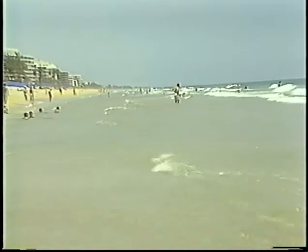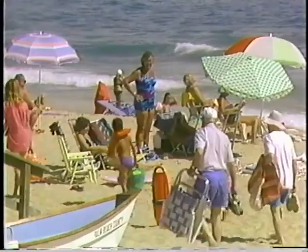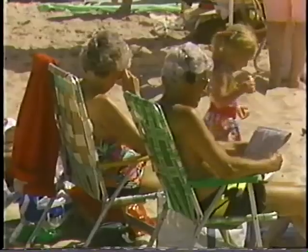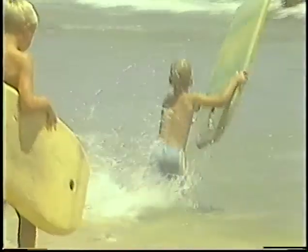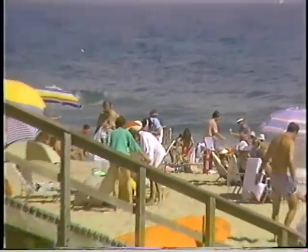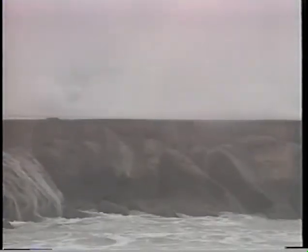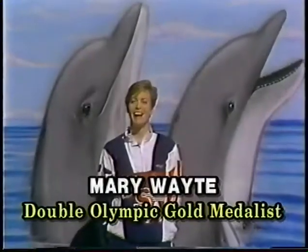There are literally thousands of miles of public beach in America. Each year, millions of people visit this sandy domain to relax and engage in recreational activities. Most of the time the beach is a safe place, but sometimes it can be cruel and deadly, especially to those individuals who are not aware of the many hidden dangers.